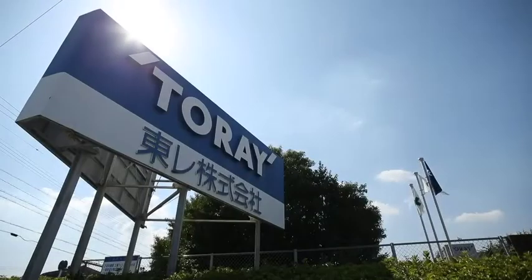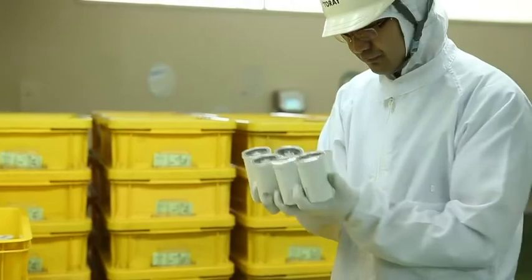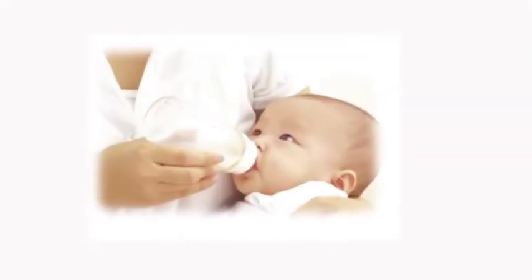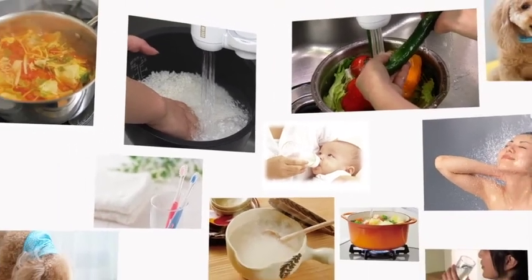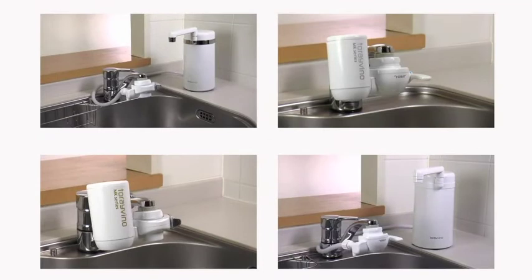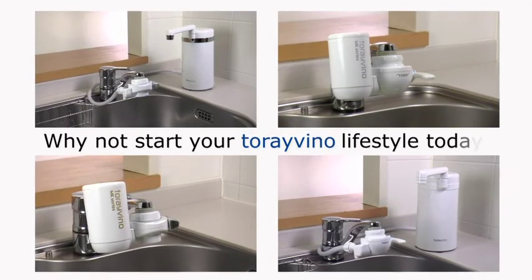To maintain our high standard of quality, Torre's Torre Vino manufacturing plants are subjected to strict quality control, purification performance confirmation, and parts safety checks. Torre Vino provides safe, clean water that can be used not only for drinking, but also to wash vegetables and rice, for cooking, for showers, and a variety of other purposes. Why not start your Torre Vino lifestyle today?